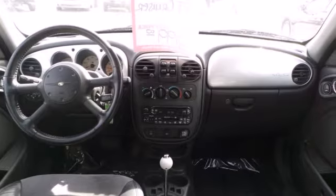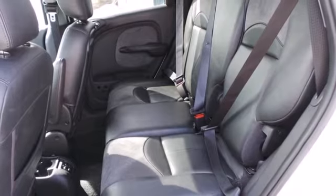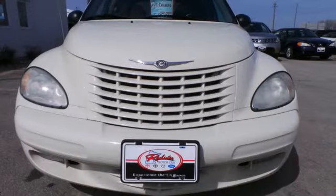This PT Cruiser brings back old memories and creates plenty of new ones with its handsome retro styling and superior performance. Take it for a test drive today.